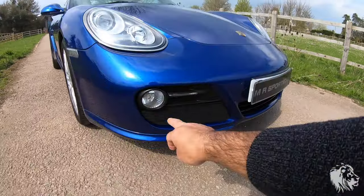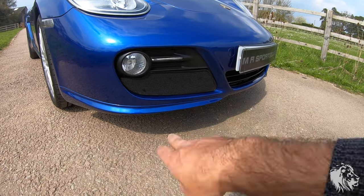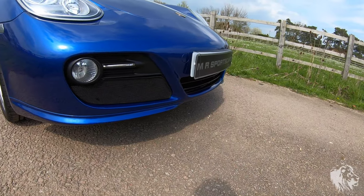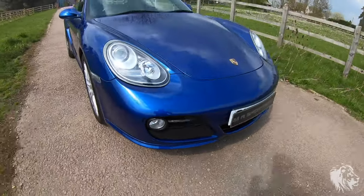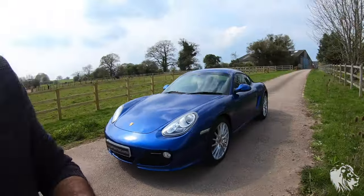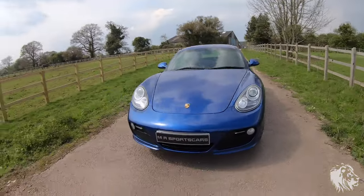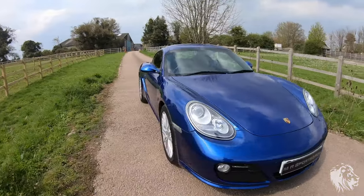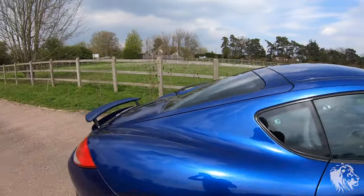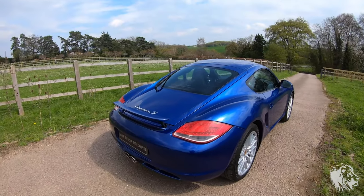One of the last owners fitted these grills to protect the air conditioning condensers and radiators behind those areas. There's also a centre one which will come with the car that you can reattach yourself. It's kept the air conditioning condensers in really great condition because it stopped leaves getting in and clogging them up. Otherwise you'd have to regularly clean those out. The spoiler also comes up and down automatically at speed.